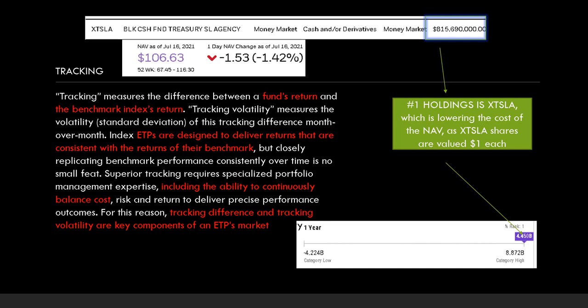Number four is tracking. Tracking measures the difference between a fund's return and the benchmark index's return. Tracking volatility measures the standard deviation of this tracking difference month over month. The volatility on IJR is high — another reason why the bid-ask spread should be increasing, but it's not. If you look at the XTSLA fund, that's the number one holding in IJR. The reason is that it's lowering the cost of the NAV, since XTSLA shares are valued at $1 each. With around $800 million in assets, it's weighing the NAV down, keeping it constantly lower than the underlying shares like GameStop — putting them in a constant state of arbitrage, like a hamster wheel that never ends.